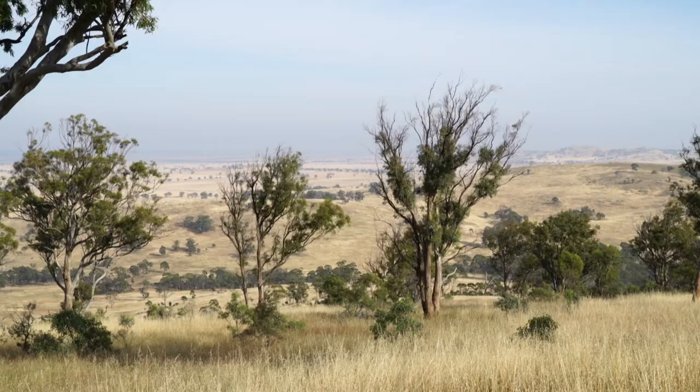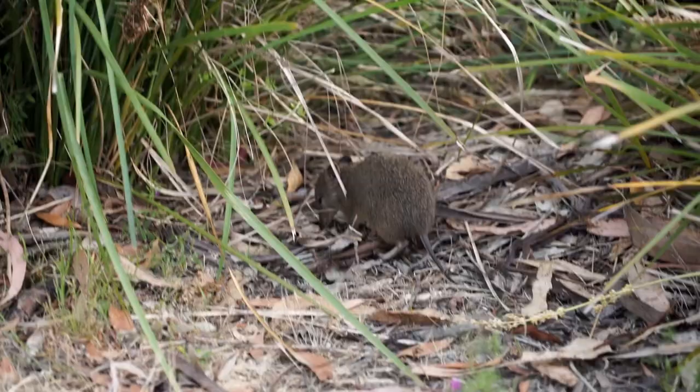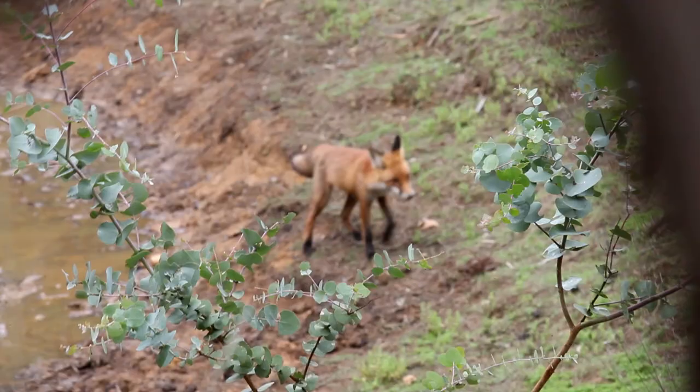This kind of landscape used to support an exorbitant amount of smaller mammals. We call them the critical mass mammals. So we're talking about bettongs, bandicoots, hare wallabies — about this size — and they were all taken out by the foxes and the cats. Already a long time ago, we're talking over a hundred years ago, those species started to disappear from here.